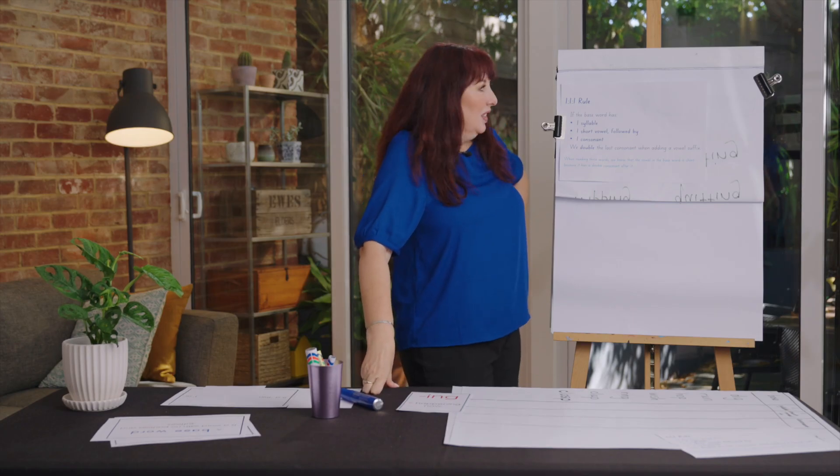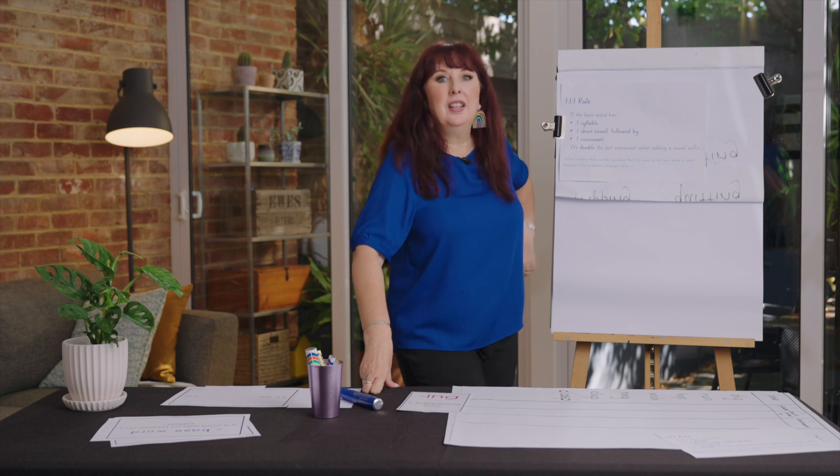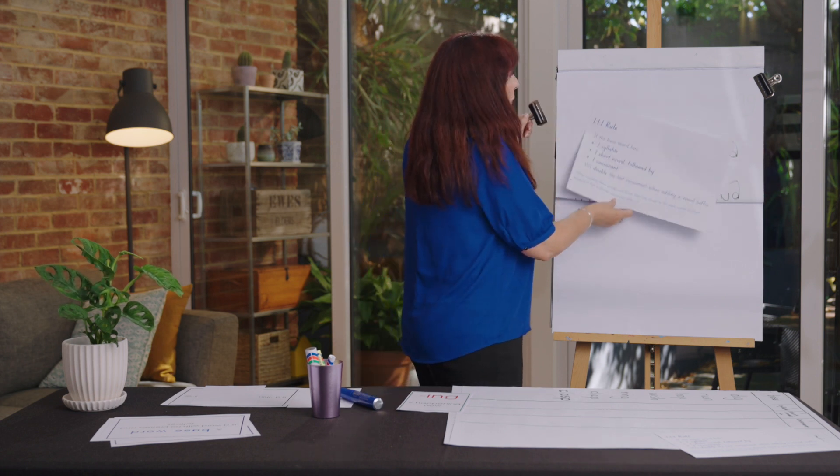Are you sitting at home thinking 'what are you talking about?' That's okay — I'm going to explain it a little bit more clearly.